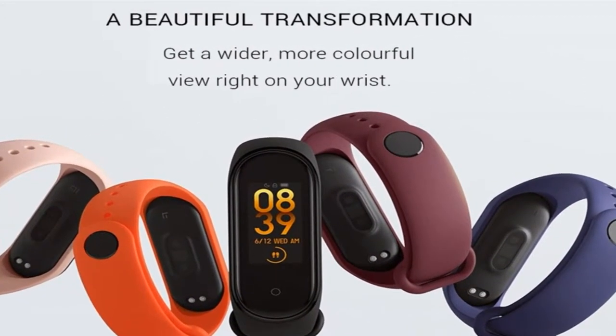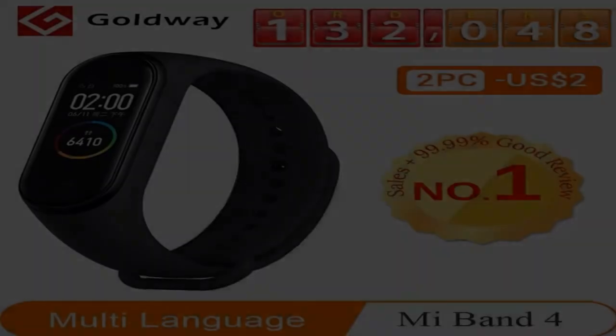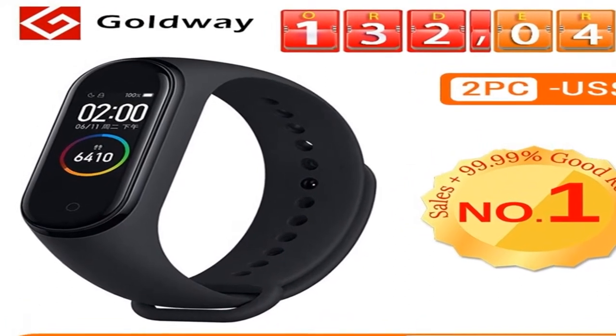As you climb mountain roads or dash around the city, it recognizes five different swim styles and records 12 data sets including swimming pace and stroke count. Mi Smart Band 4 lasts up to 20 days on a single charge according to laboratory testing.